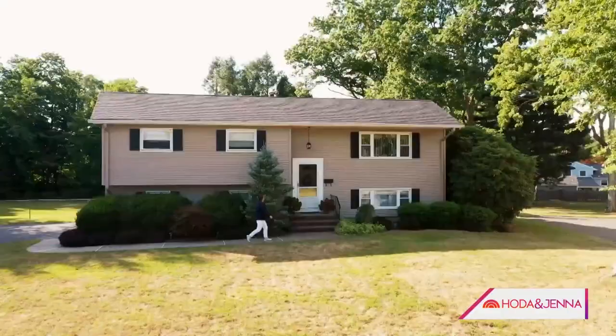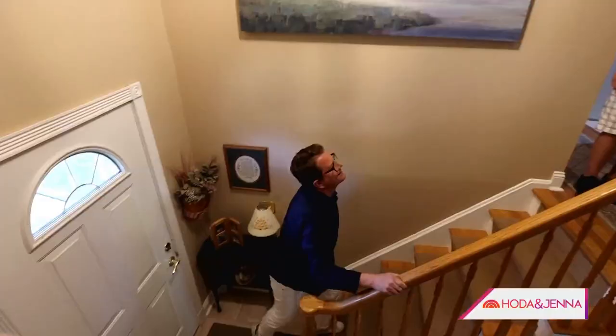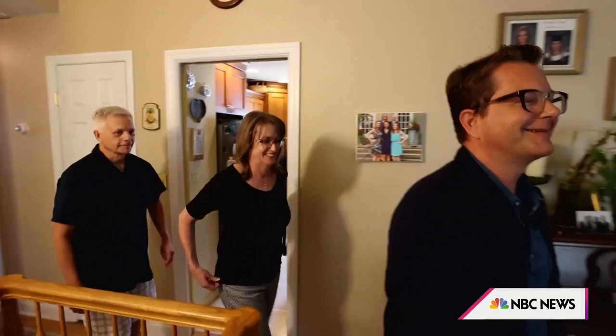I'm here in New Jersey and I'm about to meet the Zena family, who's been in their house for 30 years. I think they're in need of a makeover. The homeowners welcome Nathan in, joking: "Welcome to the 80s."